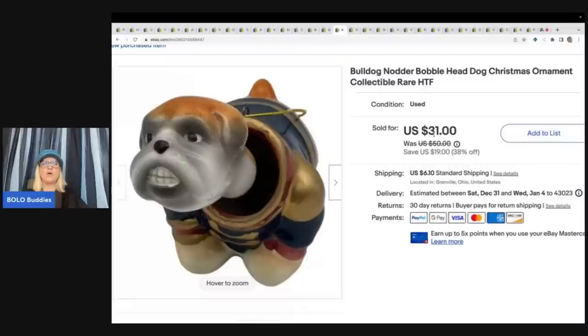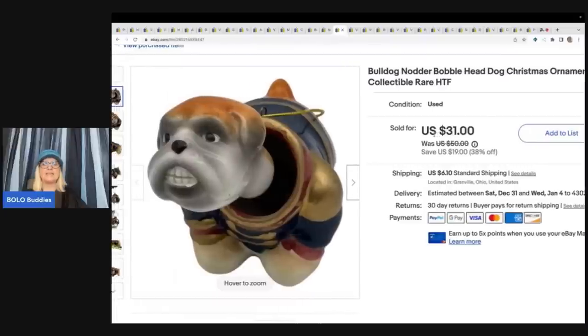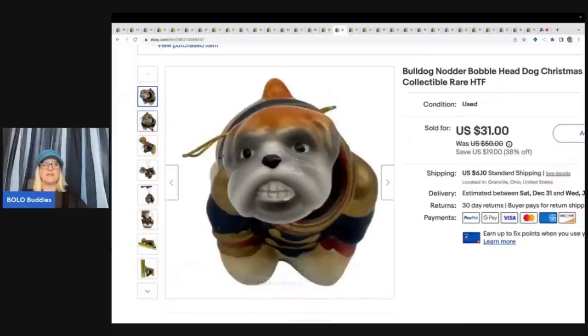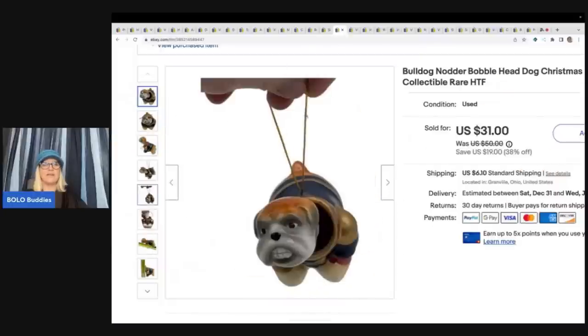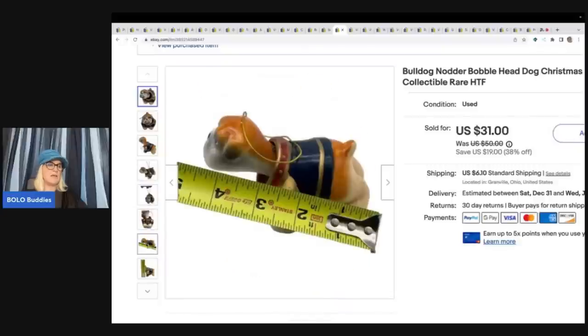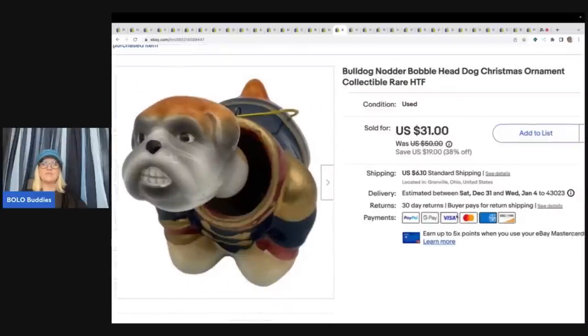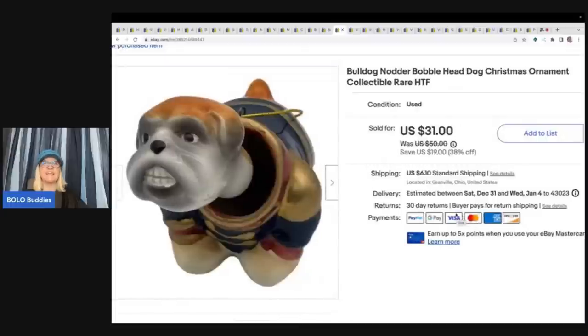This is a bulldog nodder bobblehead and this sold really, really fast. Look at his face — he's like an ornament. I got this out of a thrift store Christmas mystery box and I sold this for a best offer of $25 plus shipping. A lot of times people look for things related to their own animals, so this was probably somebody who had a bulldog.